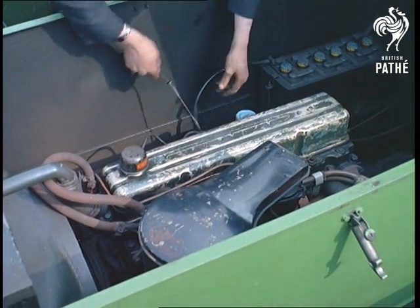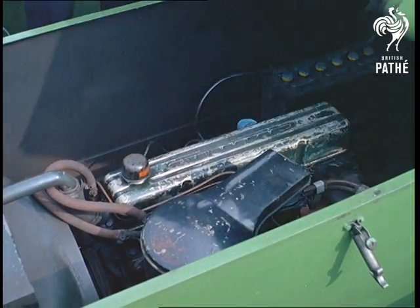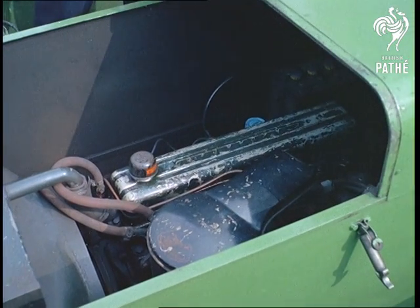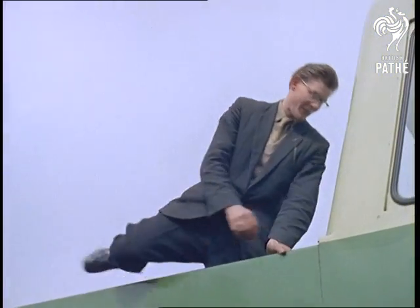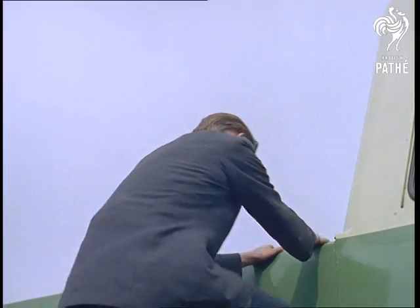In our present highly mechanised age, when practically nobody would be surprised to hear of electronic machinery demanding a 40-hour week, an unusual machine hardly merits a second glance. But this one certainly does. It is of direct concern to everyone who travels on our railways.